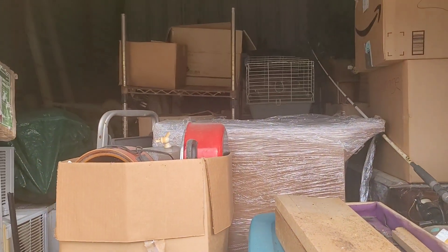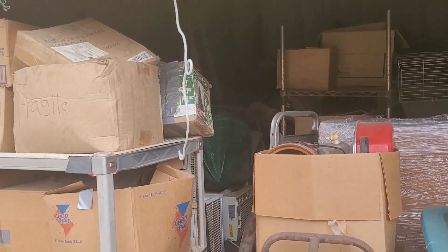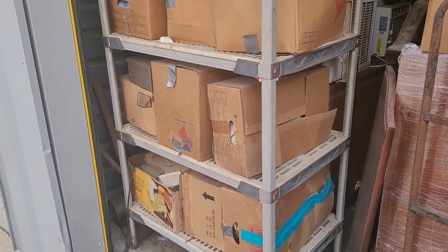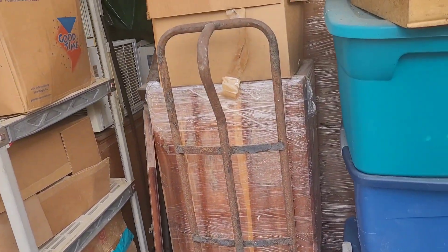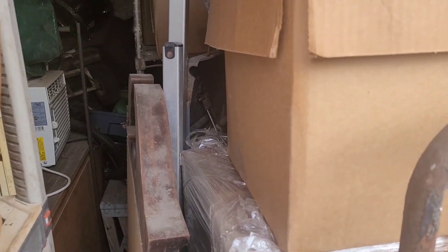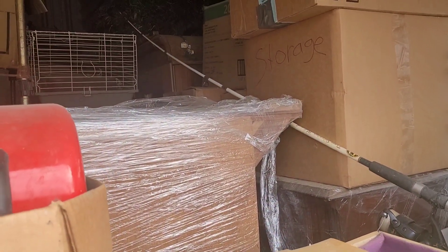This one, in person, I probably could have gotten in the $300 range. Since it was online, I had to pay $550 for it. I have high hopes for this one. There's some furniture pieces, and they're wrapped, so they should be in fairly good shape, even though this is a non-climate controlled storage.